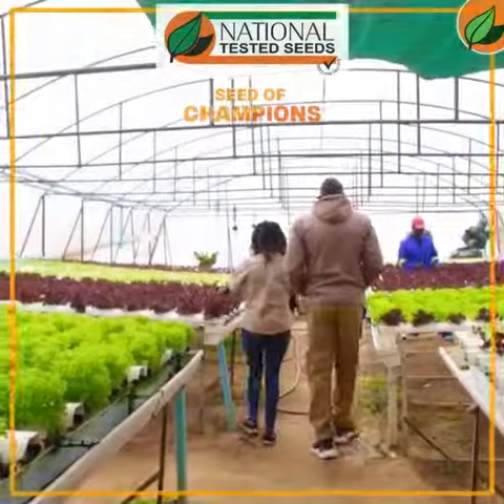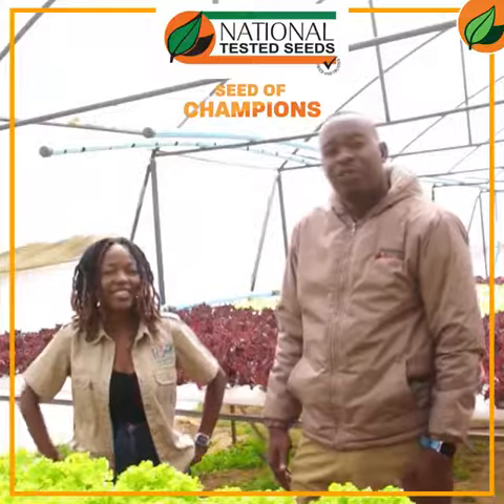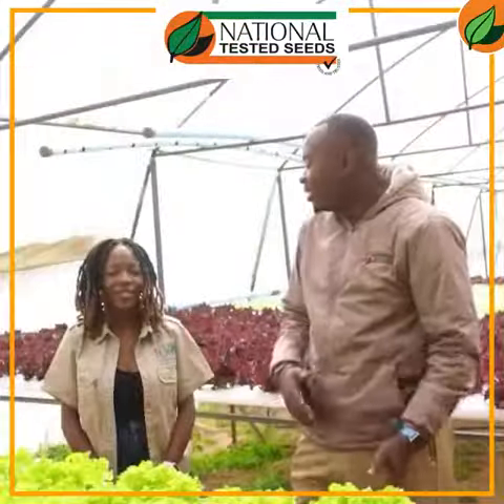Hello farmers, welcome to 160 Hydrofarm in Pomona. Today we are with Tino, and we are going to be focusing on hydroponics. So Tino, can you tell us a bit about hydroponics?